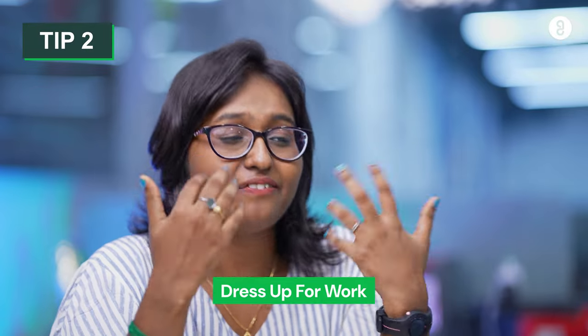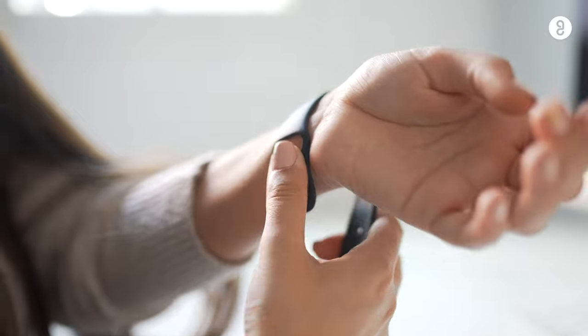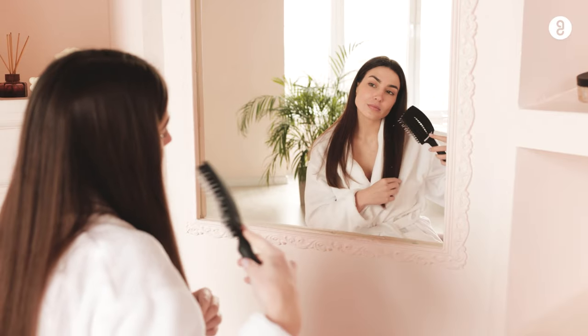This next tip is going to sound a little silly but bear with me — it definitely works. This tip is to dress up for work. When I say dress up, I don't mean full formals, but it can be as simple as wearing a lipstick, wearing a watch, combing your hair, or even taking a bath and changing into fresh clothes. Definitely try that because it puts your mind into a productive mood and boosts your confidence.